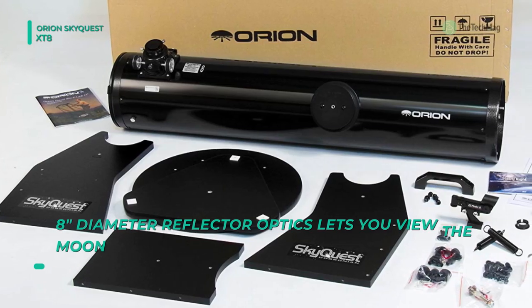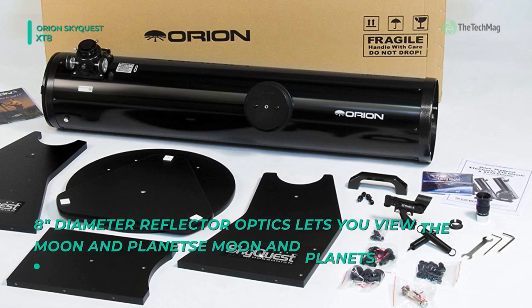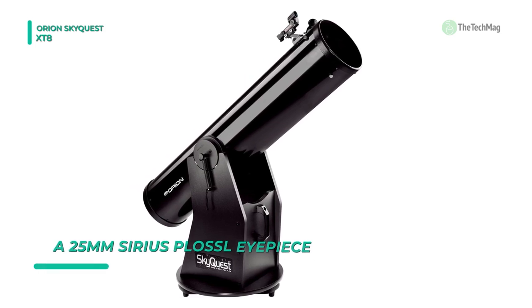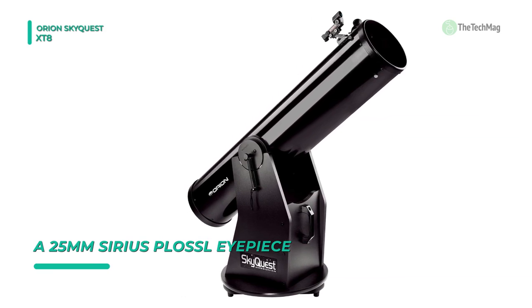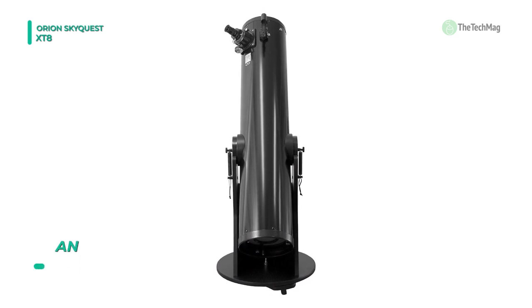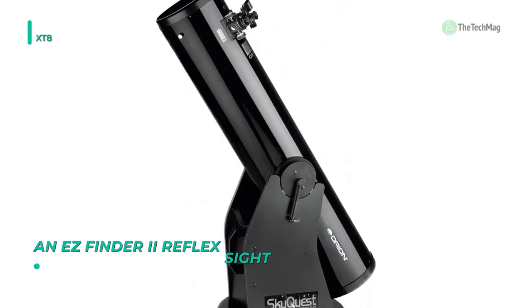The ultra-stable Dobsonian base keeps the reflector optical tube perfectly balanced for point-and-view ease of use. It includes a 2-inch Crayford focuser that accepts 1.25-inch and 2-inch telescope eyepieces. With the 1200mm focal length, its mirror allows you to obtain clear and crisp views at moderate to high magnifications on clear nights with good seeing conditions. You can use the EZ Finder 2 sight to accurately aim the SkyQuest XT8 classic Dobsonian telescope at objects in the sky like the moon and bright planets.